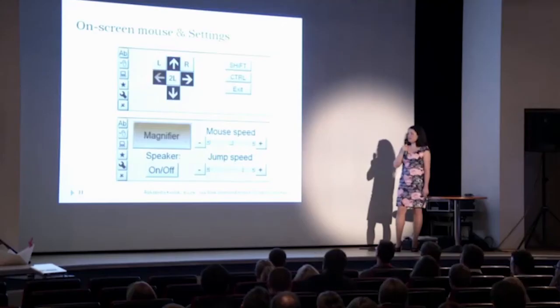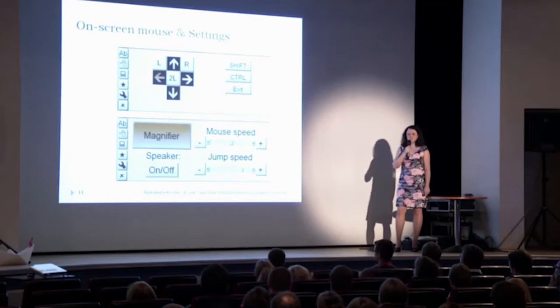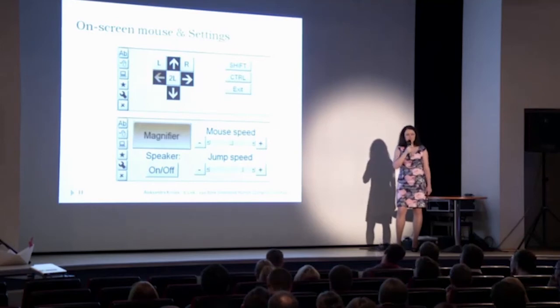Another possibility is the on-screen mouse. The arrows and the keys labeled L, double-L, and R are highlighted in sequence. When we select an arrow by blinking — for example, the right arrow — the cursor starts to move, and then we stop it with another long blink. L is a single left click, R is a single right click, and 2L is a double left click. So we have all the possibilities of a regular mouse.